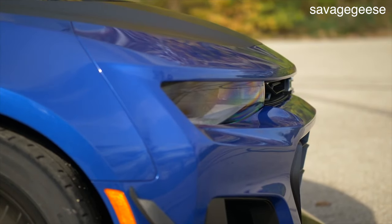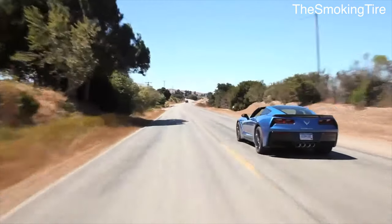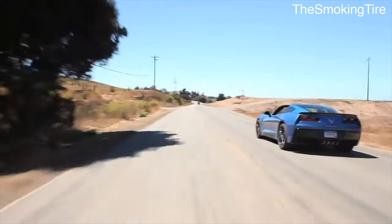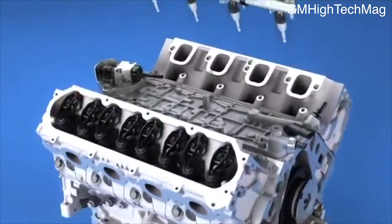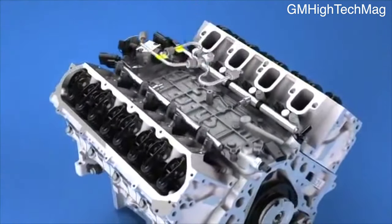The Gen 5 LT engine was initially introduced in the 2012-2013 Corvette C7. It featured an all-aluminum design and coil-near-plug ignition just like the LS that it was replacing. One of the biggest differences between the LS and the LT is the LT's direct injection fuel system.